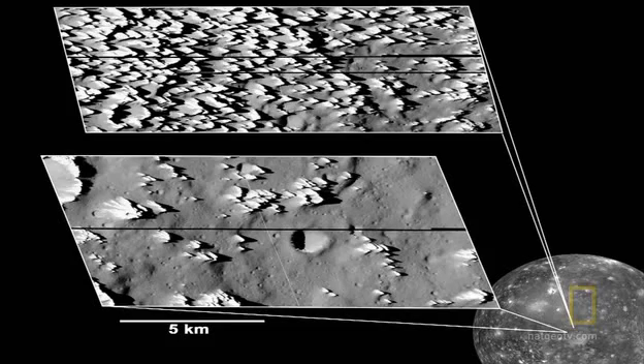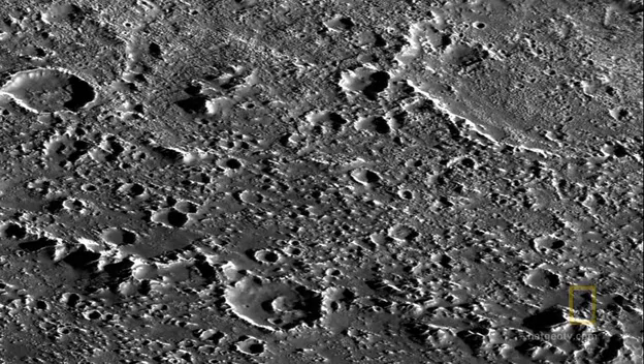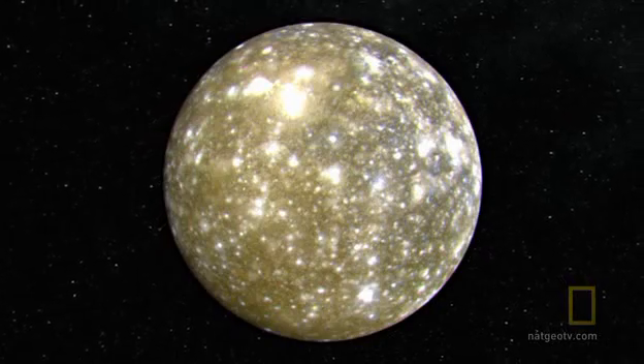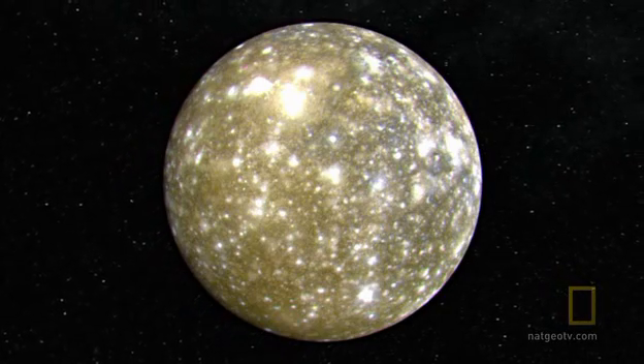Callisto's surface has strange bright rims — it seems dark surface material has slipped away, exposing the lighter material below. Nothing like it has ever been seen on Earth. So what's the material made of that's slumping down? What's the process that's causing it to slump off? It certainly proved to be a much more interesting body upon close examination than we ever thought.